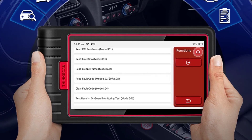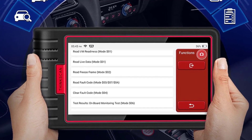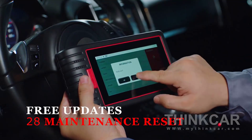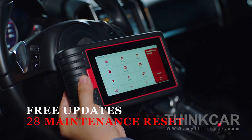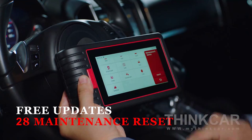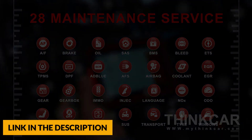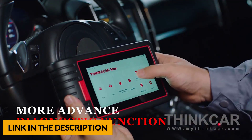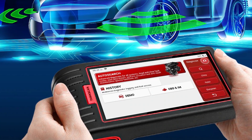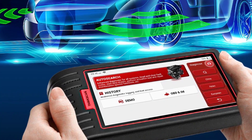ThinkScan Max Diagnostic Tool comes with 28 most popular reset functions to complete repair or maintenance, including oil reset, EPB and TPMS reset, SAS calibration, ABS bleeding, injector coding, throttle, headlight, DPF regeneration, battery, anti-theft matching, EGR adaption, gearbox, tooth learning, sunroof initialization, brake reset, and more. It is a necessary scan tool for technicians, not just for professional diagnostic functions.